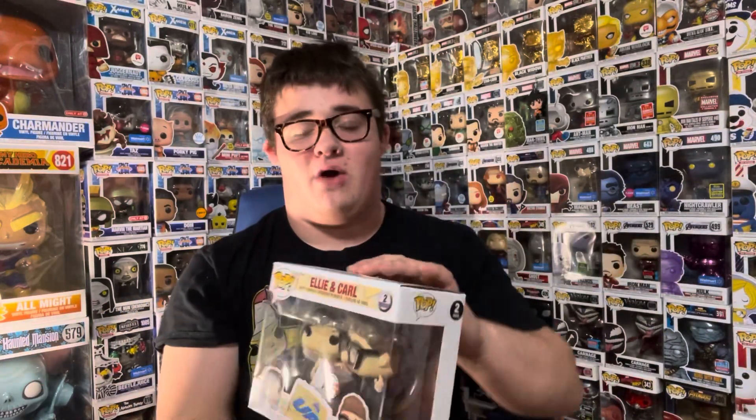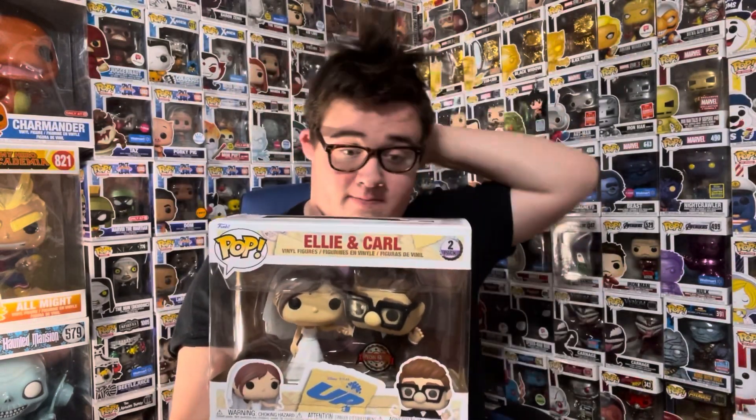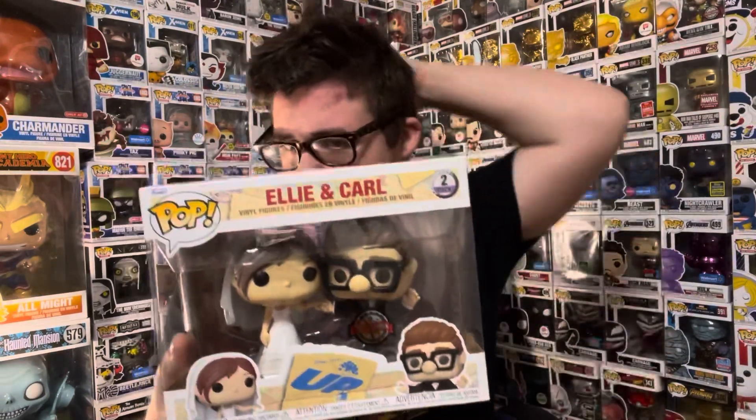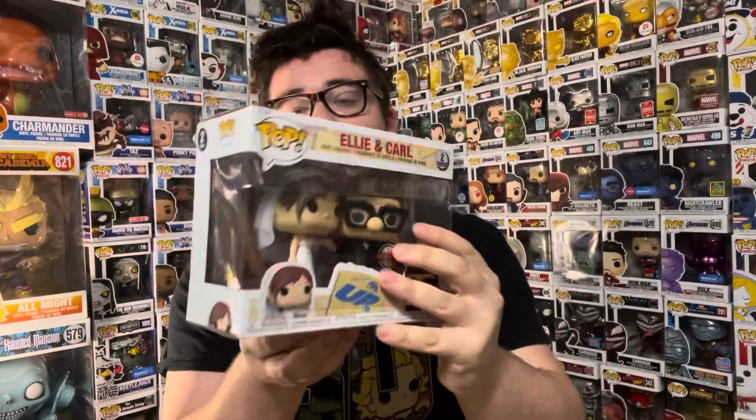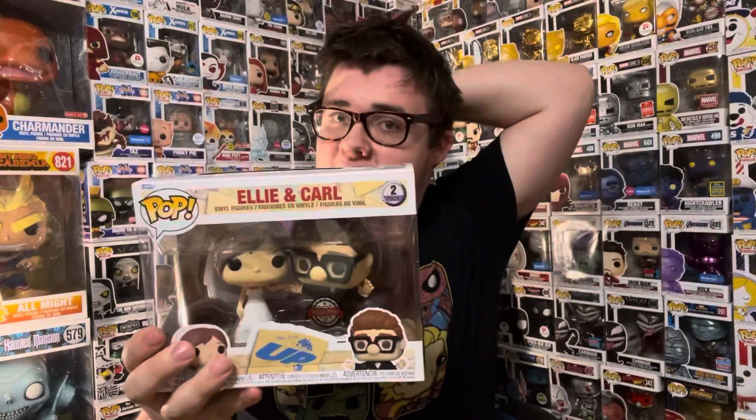I'm so hyped for Stranger Things Season 4 — or maybe Season 5, I'm not sure. Next, we have the Carl and Ellie up two-pack, which is a Pop in a Box exclusive releasing this Friday. Such a cool Carl and Ellie wedding two-pack — really sick. It is damaged like I said, I asked for a damaged one. I'm going to do a review on this later today, and I'm so happy to have it in my collection.